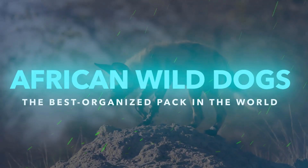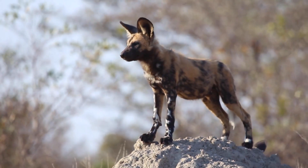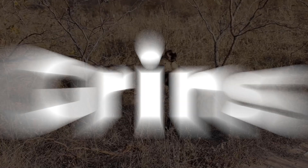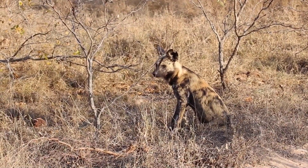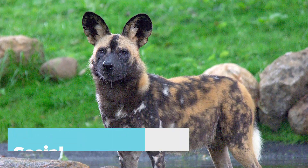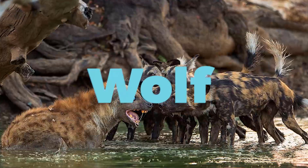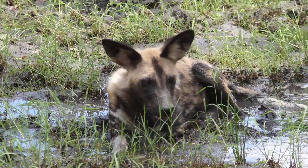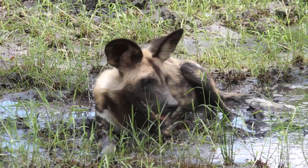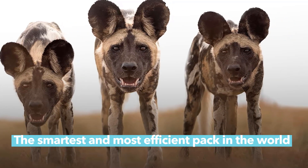African Wild Dogs — the best organized pack in the world. An African wild dog is one of the few animals that dominates its territory with fierceness, showing no mercy to its prey. The hunting dog, which has numerous names, is a social carnivorous animal that is intelligent in the diurnal pack when it comes to hunting. Being a distant cousin to the wolf, the African wild dog is one wild animal that cannot be messed with, despite being underrated and under threat. Here's everything you need to know about the smartest and most efficient pack in the world.